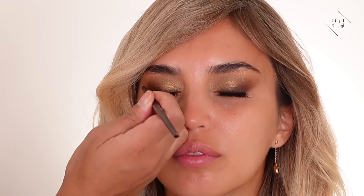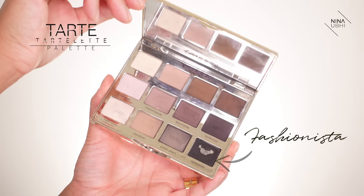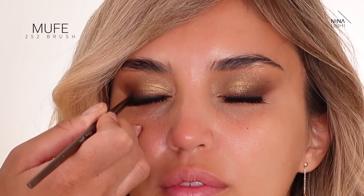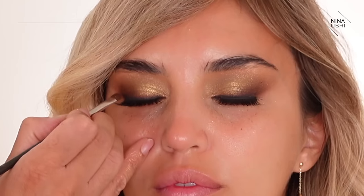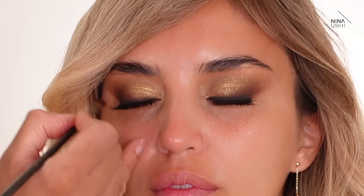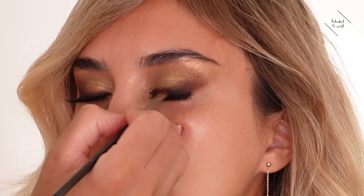Now that the lashes are dry, I'm using the Fashionista shade from the Tartelette palette, going super close to the lash line for a bit more depth. Then I take my blending brush from earlier and buff that in very naturally — I don't want it to look too dark there.